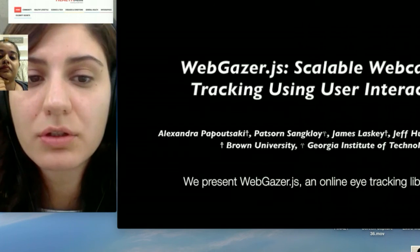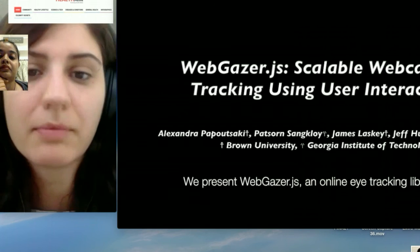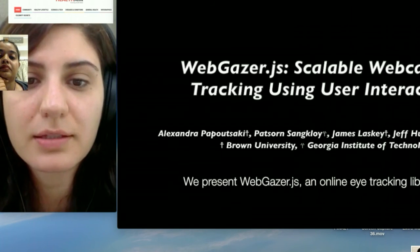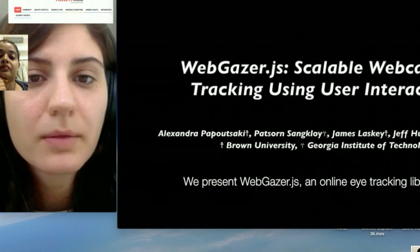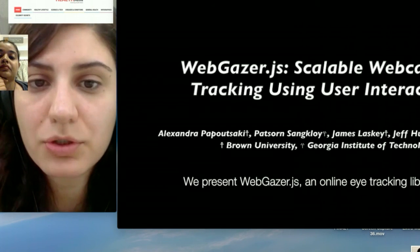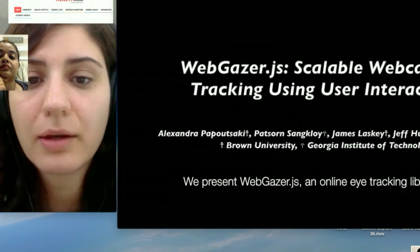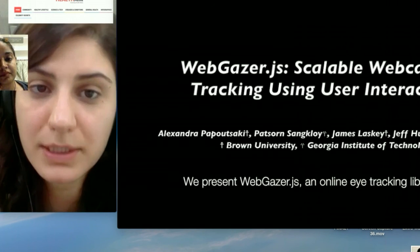There is no reason to purchase any additional equipment, as long as you have a webcam — which by default you have these days with laptops and other mobile devices. Then we can perform eye tracking. At the same time, the library is open source and available online, so anyone can contribute to it, improve it, and see what's behind it.